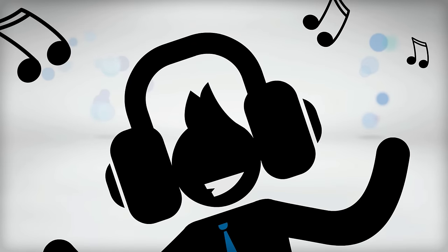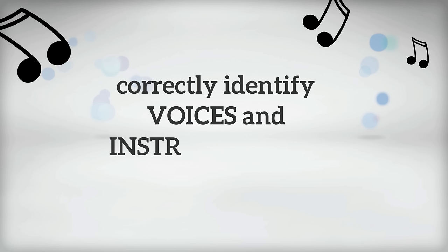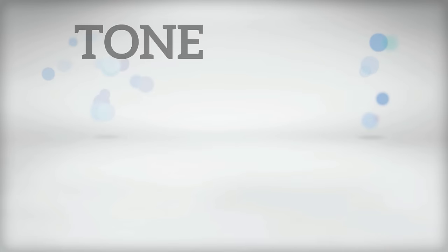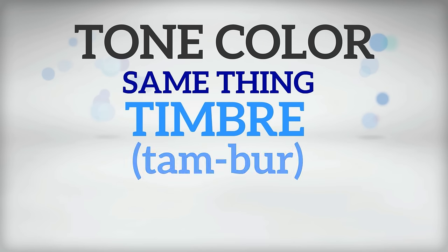Part of getting the most out of listening to music involves being able to hear subtle differences in timbre, as well as being able to correctly identify voices and instruments by their tone color. Please note that tone color and timbre mean the same thing, and that timbre is pronounced timbre.